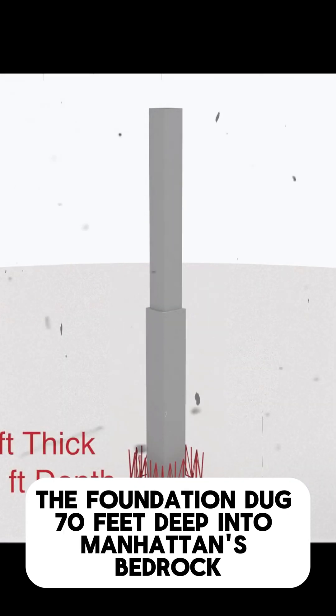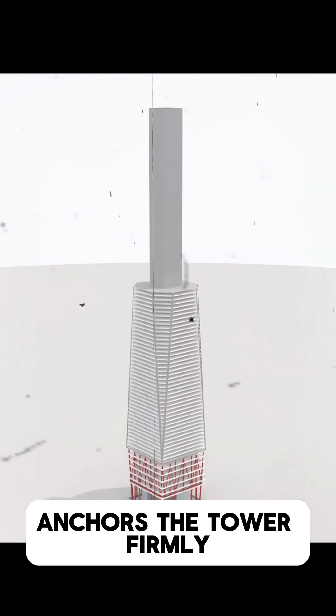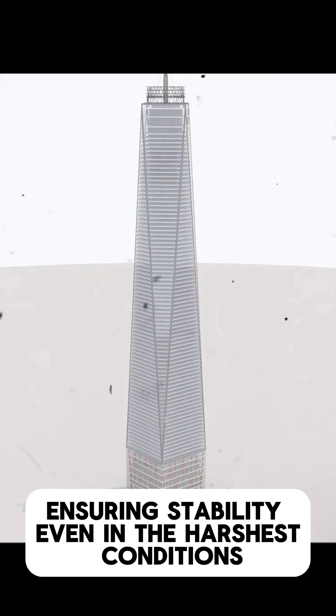The foundation, dug 70 feet deep into Manhattan's bedrock, anchors the tower firmly, ensuring stability even in the harshest conditions.